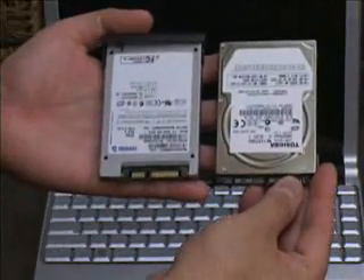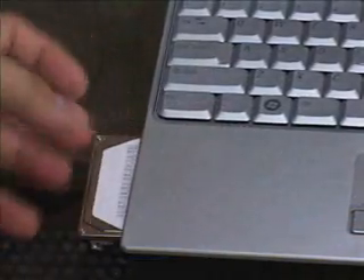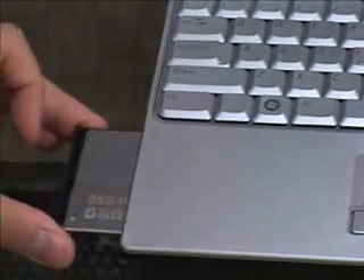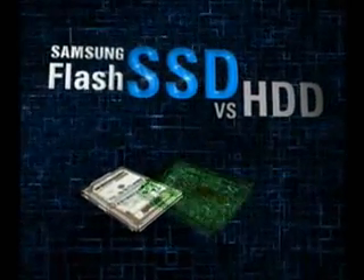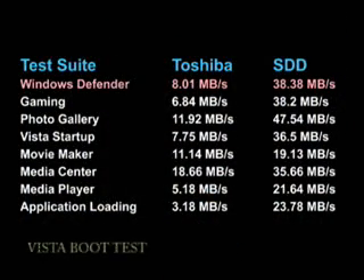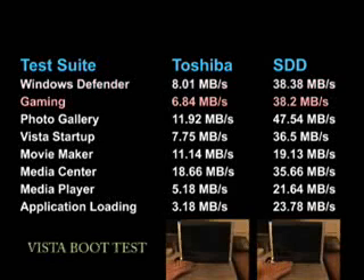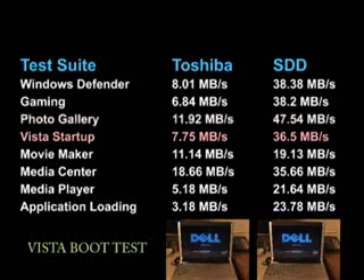Our testing methodology was simple. We put identical bare installations of Windows Vista on two drives: a Toshiba 5400 RPM laptop drive with a 16MB buffer, and the Samsung SSD. We then ran the same suite of tests using a combination of PCMark Vantage and real-world measurements. The results are clear and dramatic — the Samsung SSD trounced the Toshiba drive in every performance benchmark, by 700% in one case. Access times of the hard drive hovered near 12ms, while the Samsung drive measured under a millisecond.